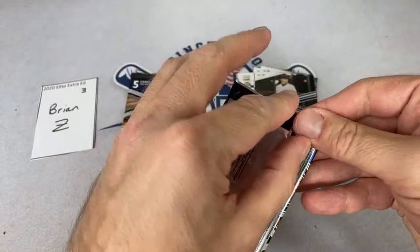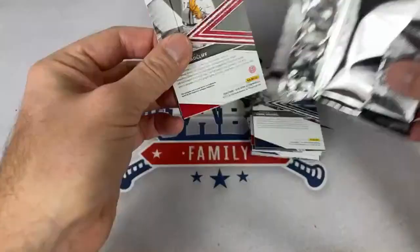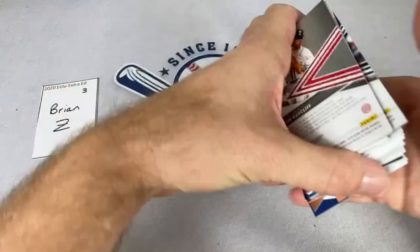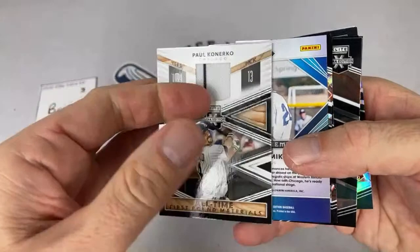Pretty hot hobby product. I don't know how the retail is going to do with five cards for $20 — I feel like last year these sat on the shelves for a while, but you never know. All right Brian, you're up. There's Justin Foscue, and then there's a Paul Konerko — that's a surprise! A Paul Konerko game-used relic — pretty awesome all-time first-tier materials card.